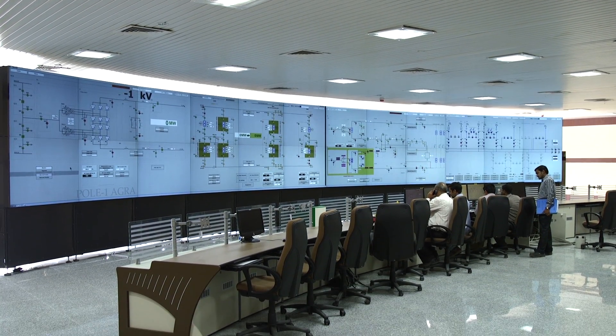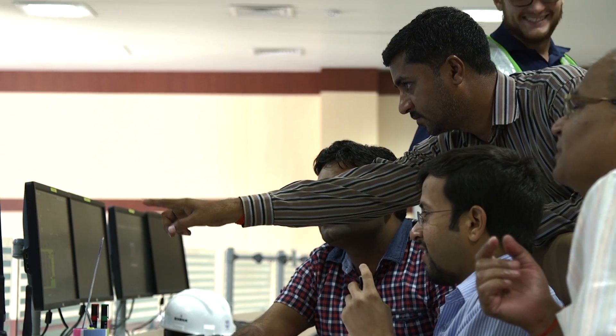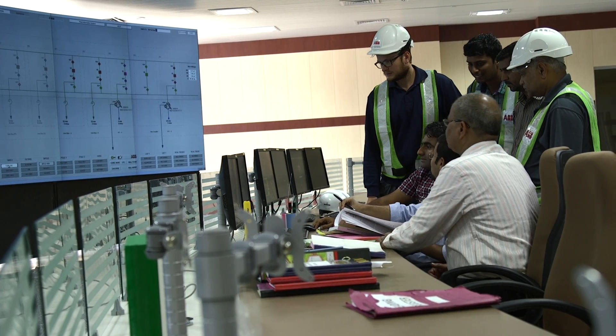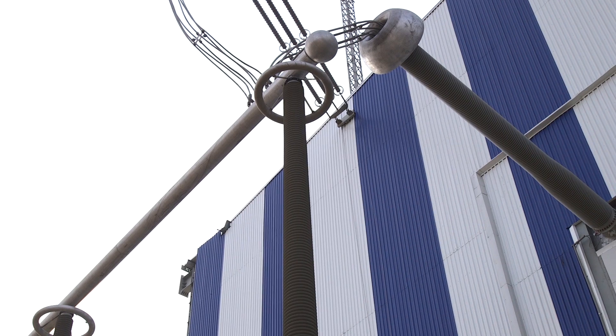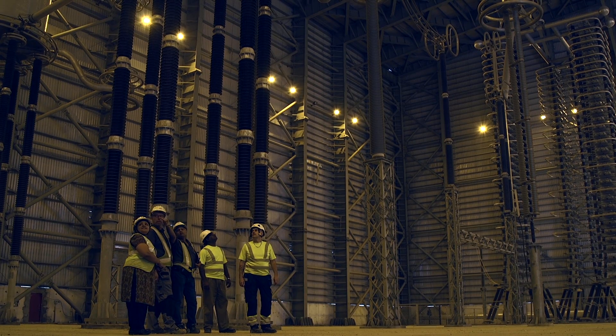At this converter station just outside town, engineers are feeding fresh power straight into the national grid. To make sure the country has a stable supply of electricity, it's essential to harness power generated all across India. And that's exactly what ABB's new high-power cross-country link does, by bringing in a huge amount of clean hydroelectricity all the way from the other end of the country.